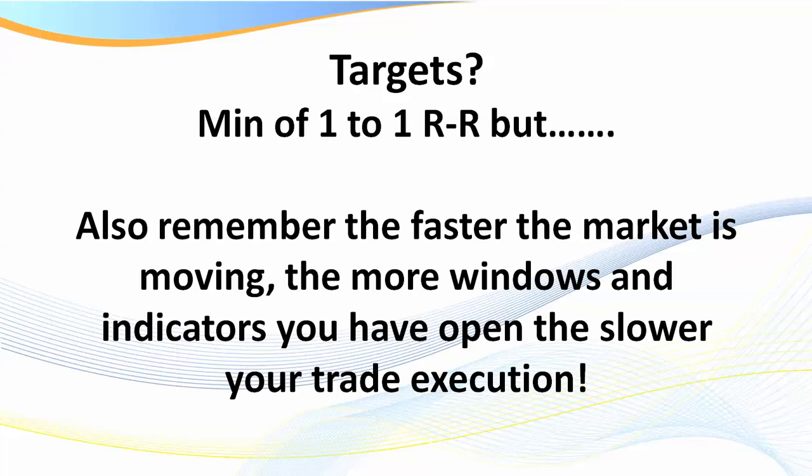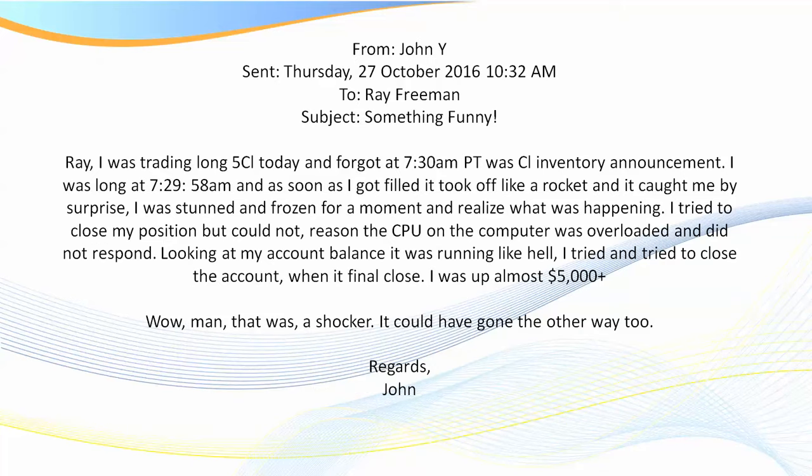Something important to remember: the faster the market is moving, the more windows and indicators you have open on your PC, the slower your trade execution will be. On TradeStation I can actually check my CPU usage on indicators, and some of them draw significant power. So if you've got lots of windows open, consider that unless you've got a really capable PC.